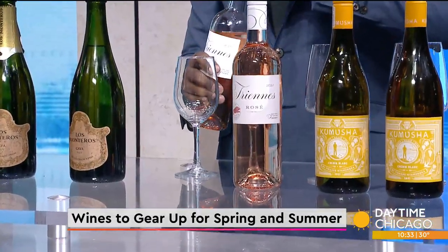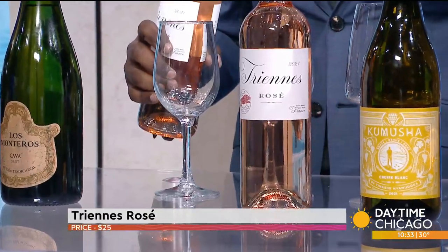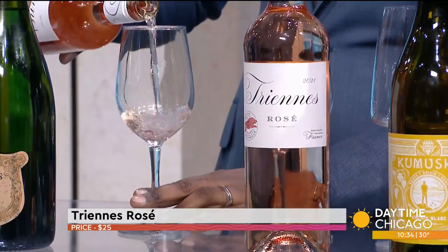Let's move on to the Rosé. Rosé is a staple for summer — they say rosé all day. You have people wearing the pink, the clothes, everything pink. Rosé is definitely a staple for summertime.